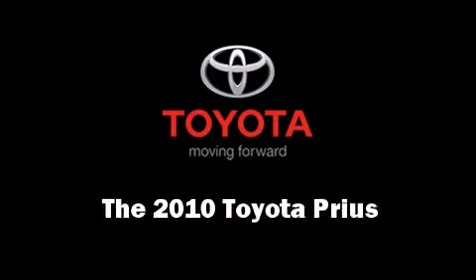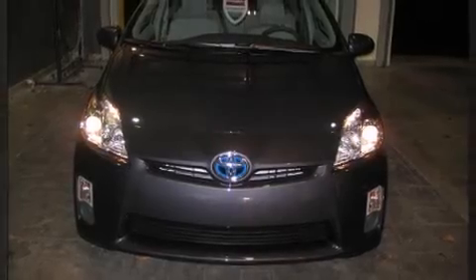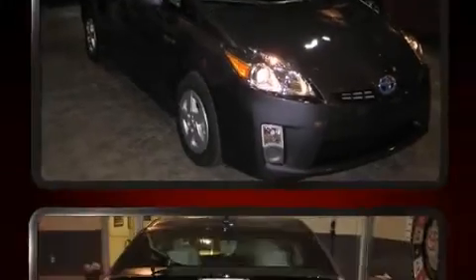The 2010 Toyota Prius features a continuously variable transmission, front-wheel drive, and a 1.8-liter four-cylinder engine.